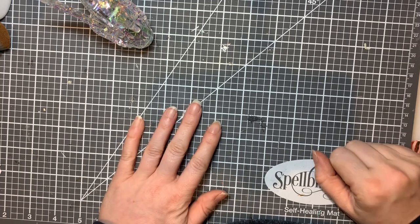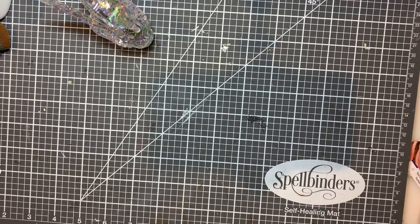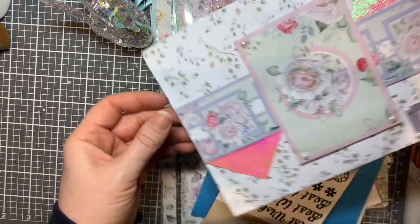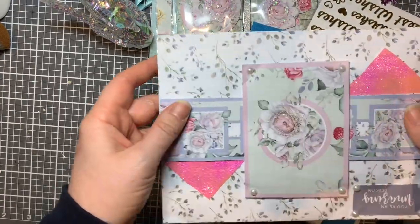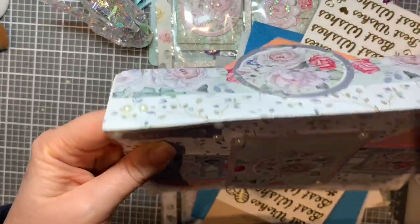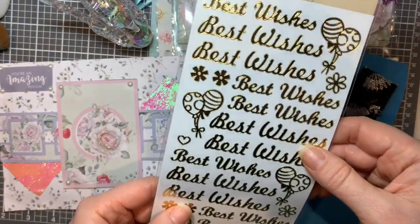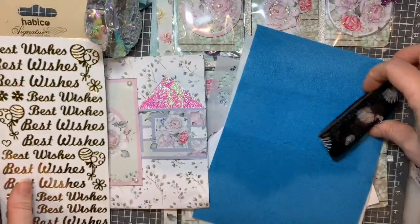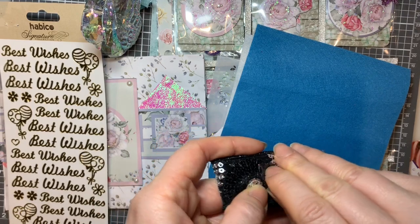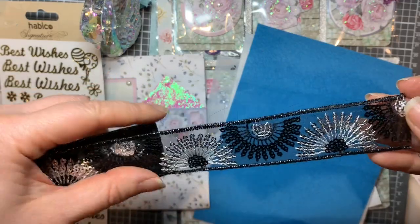I'm also going to show you some lovely happy mail that I got from the lovely Lois. Lois and I do regular happy mail swaps, and with my pocket letter she always pops in a little goodie pocket, which I've already opened. She put in some lovely sentiment stickers - those are always useful - and look at this gorgeous ribbon, almost reminds me of a 1920s sort of style.